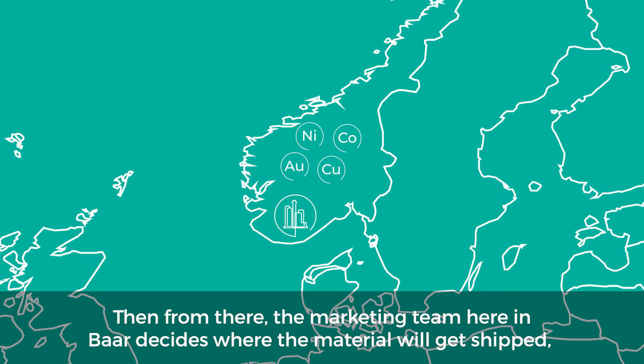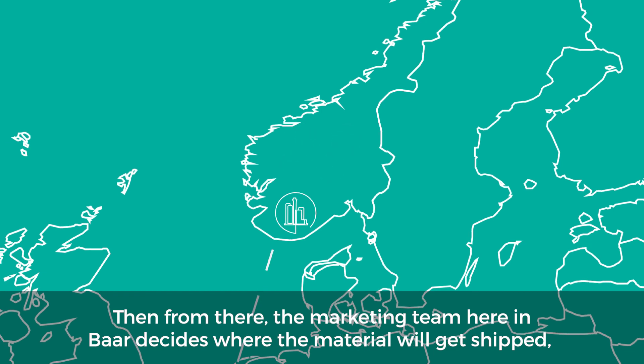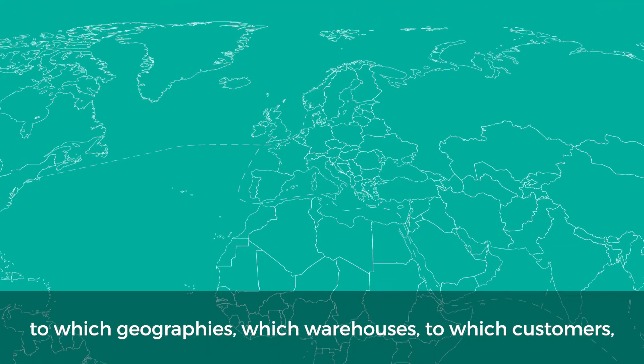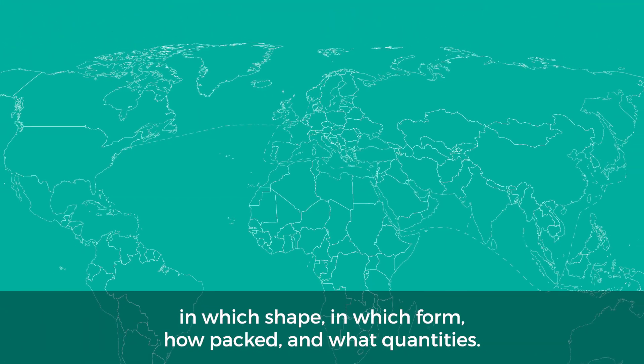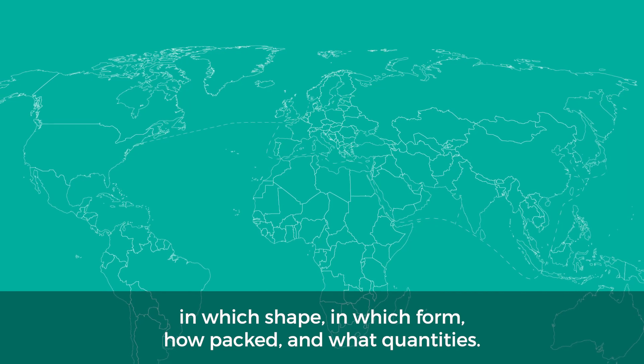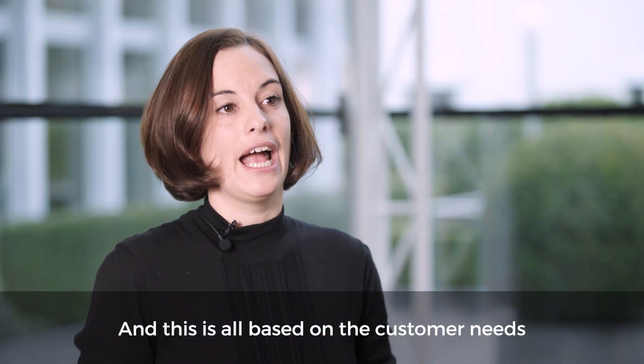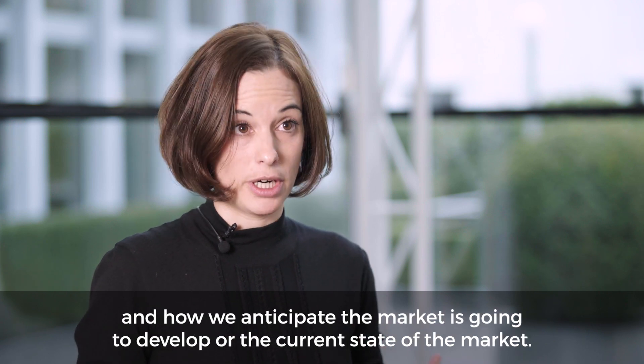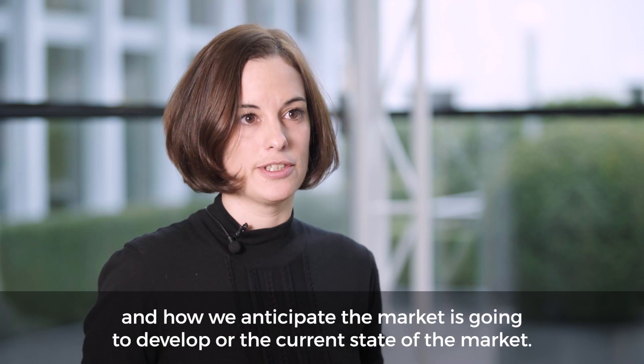Then from there, the marketing team here in Barr decides where the material will get shipped — to which geographies, which warehouses, which customers, in which shape, in which form, how packed, and what quantities. And this is all based on the customer needs and how we anticipate the market is going to develop or the current state of the market.